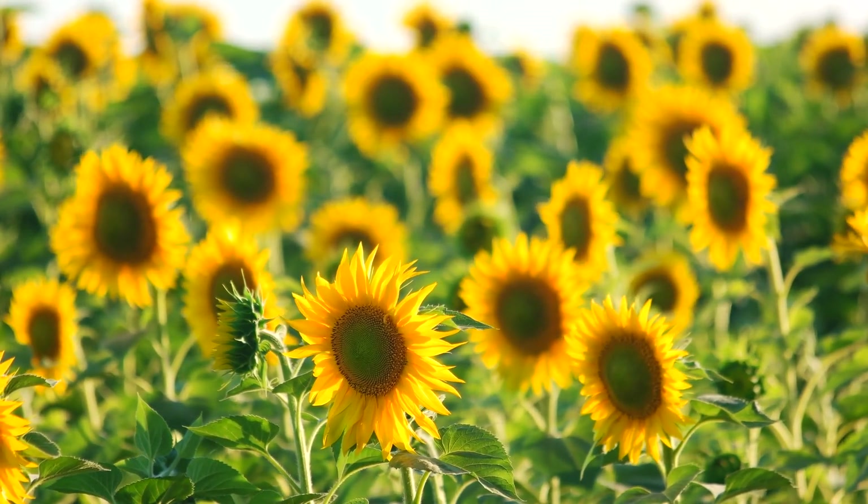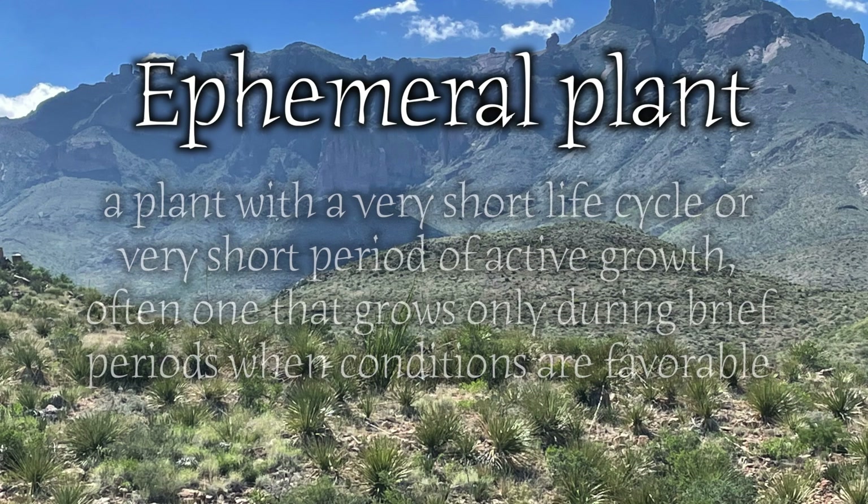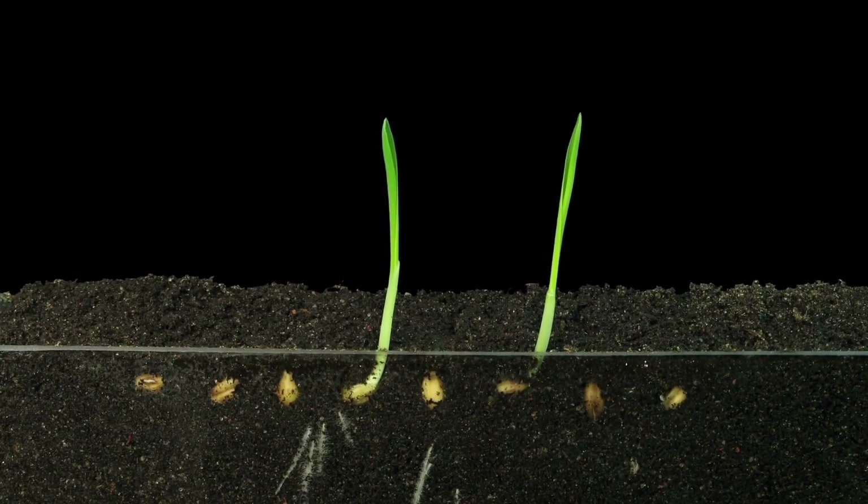Woolly devils are most closely related to sunflowers, but they certainly look nothing like them. Instead, it looks like something that could belong in a different universe, and it has one specific, really interesting property. Finding the woolly devil wasn't just rare — it was incredibly lucky. This plant is an ephemeral species, meaning it has an extremely short life and only emerges under specific conditions. It spends most of its time as a dormant seed, waiting for just the right moment — typically after a rare desert rainfall — before it sprouts, blooms, and completes its life cycle in a matter of weeks. If Deb had hiked the trail a few weeks or even months earlier or later, she probably wouldn't have found the plant, and we would still not even know it existed.